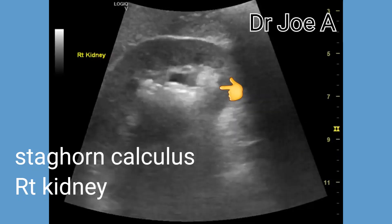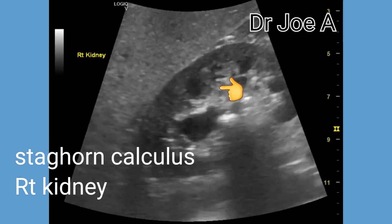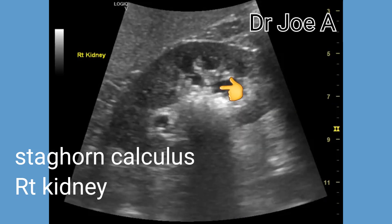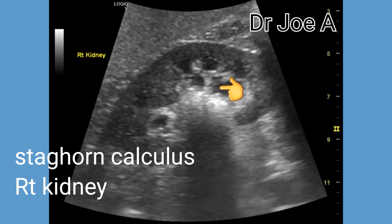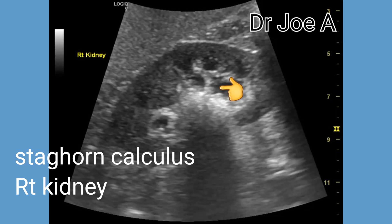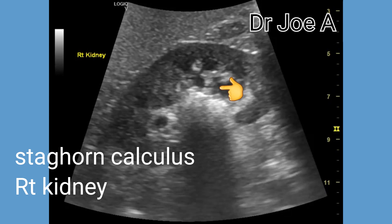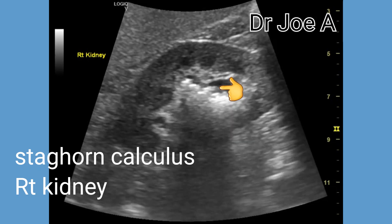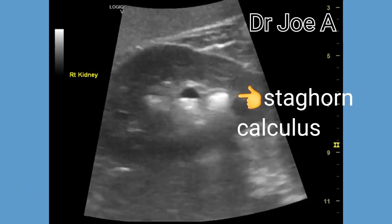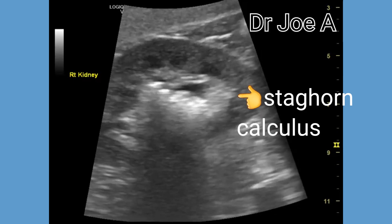A staghorn calculus is a large calculus that fills partially or completely the entire pelvicalyceal system of the kidney. In this case, the right kidney is almost completely occupied by a large calculus filling most of the pelvicalyceal system. A strong acoustic shadow is seen posterior to the large calculus in the right kidney.